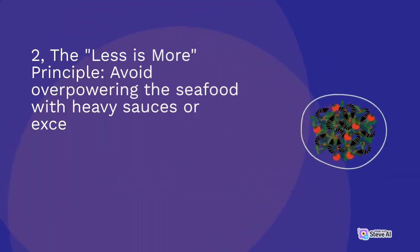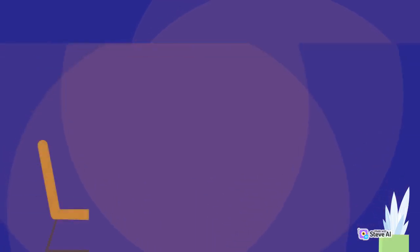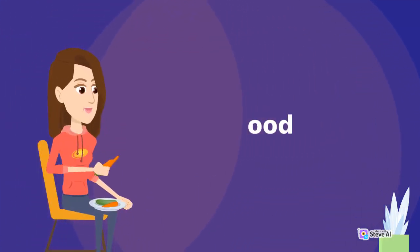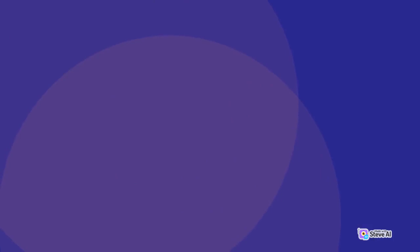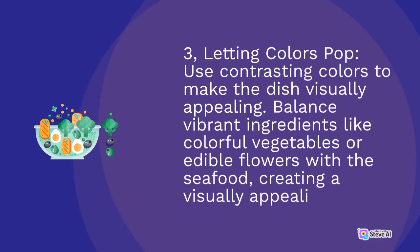Second, The Less Is More Principle: avoid overpowering the seafood with heavy sauces or excessive seasoning. Instead, opt for lighter and complementary flavors that enhance the natural taste of the seafood. Third, Letting Colors Pop: use contrasting colors to make the dish visually appealing. Balance vibrant ingredients like colorful vegetables or edible flowers with the seafood, creating a visually appealing plate.